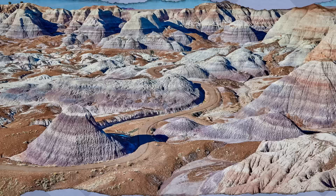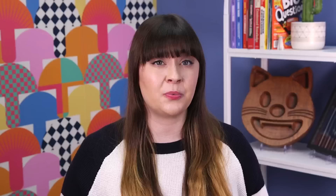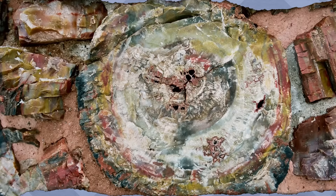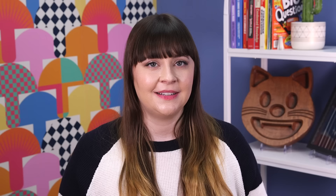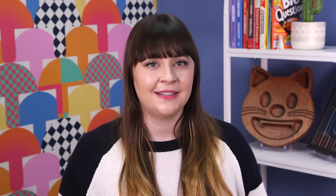The Petrified Forest sounds like something spit out by a Harry Potter term generator. In fact, it's a real place in northeastern Arizona, but not a forest in the traditional sense. More than 200 million years ago, the region's fallen trees got ferried off by floodwaters and buried beneath tons of sediment and other mineral-rich materials. In this oxygenless tomb, the minerals sort of hijack the log's decaying process, seeping in and blooming into colorful quartz. As the National Park Service describes it, each piece is like a giant crystal, often sparkling in the sunlight as if covered by glitter.